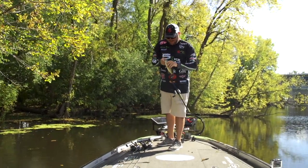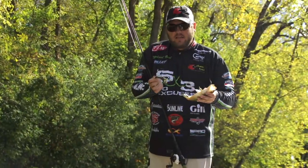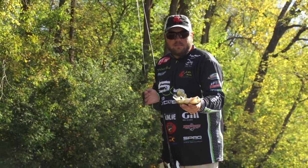He wanted it! Swimming Mama 1099 — chased it all the way to the boat, dropped it back down, and caught him. That's how bad they want that bait.